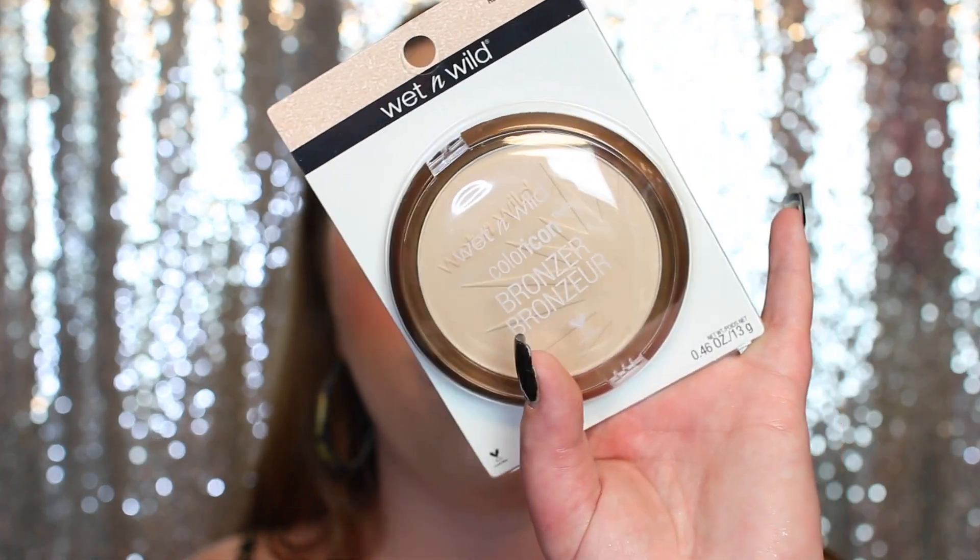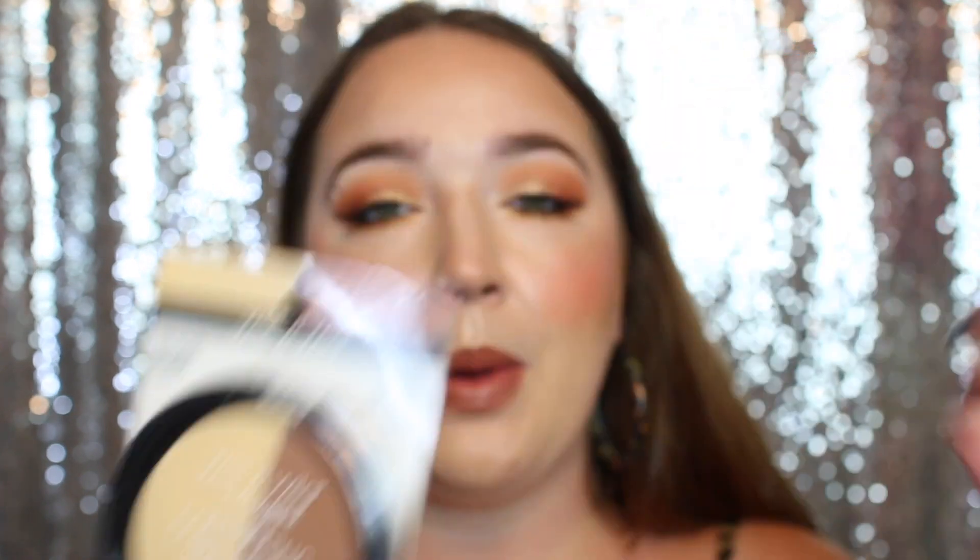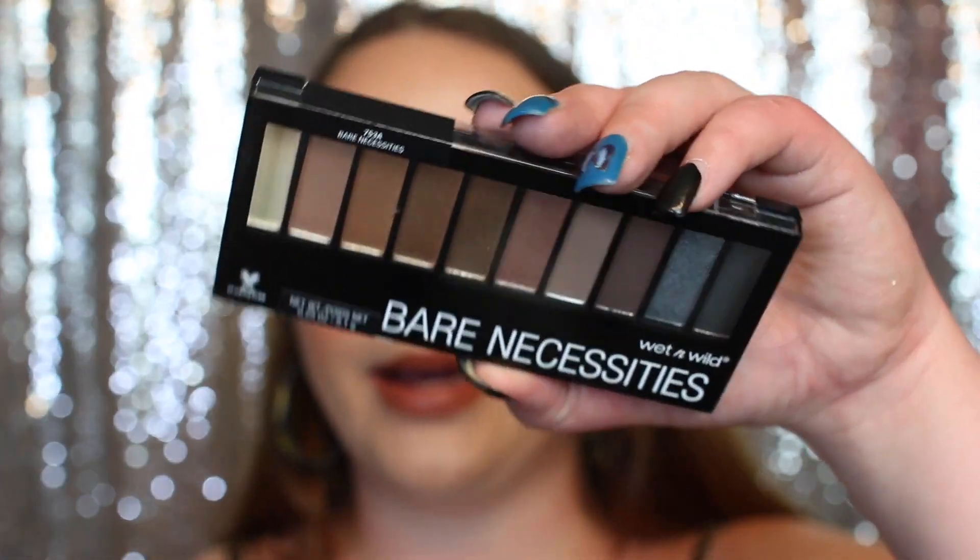I got you guys two packs of press-on Kiss nails, a Wet and Wild Reserve Your Cabana bronzer slash setting powder — if this doesn't fit your skin tone, maybe give it to a friend or family member. I also got the Wet and Wild Contouring and Highlighting Palette — again, if it doesn't fit you, give it to someone else. I got a Wet and Wild Bear Necessities eyeshadow palette, and a Wet and Wild glitter eyeshadow — I've tried this one, it's really pretty, it's like pink.